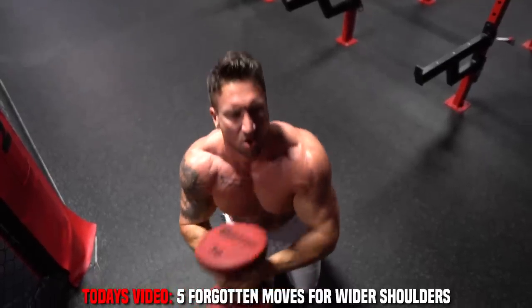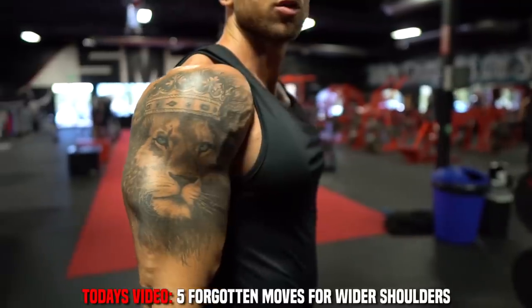What is going on guys? Your shredded brother from another mother, and I'm going to get right into five forgotten shoulder exercises for wider, broader shoulders.